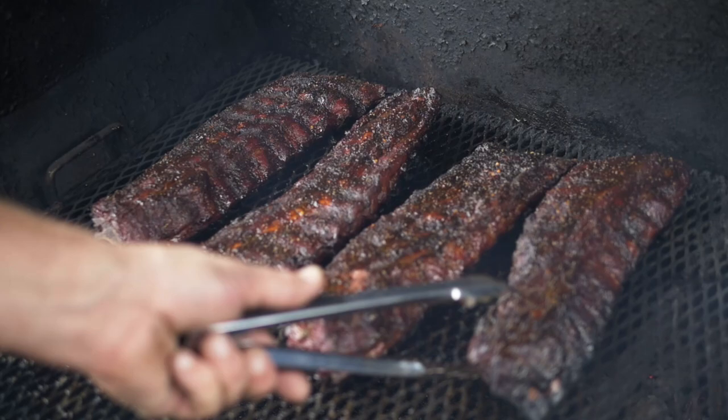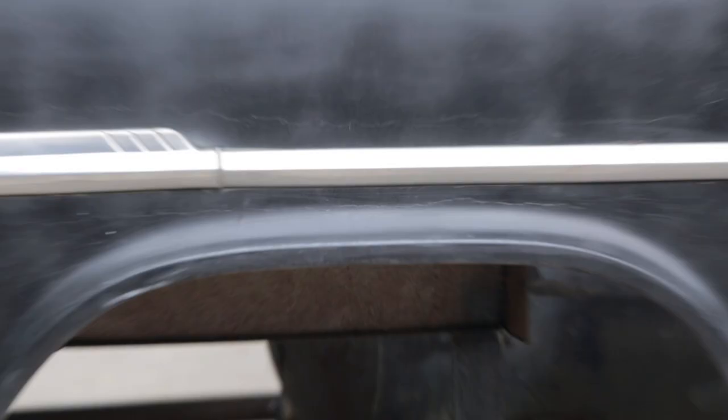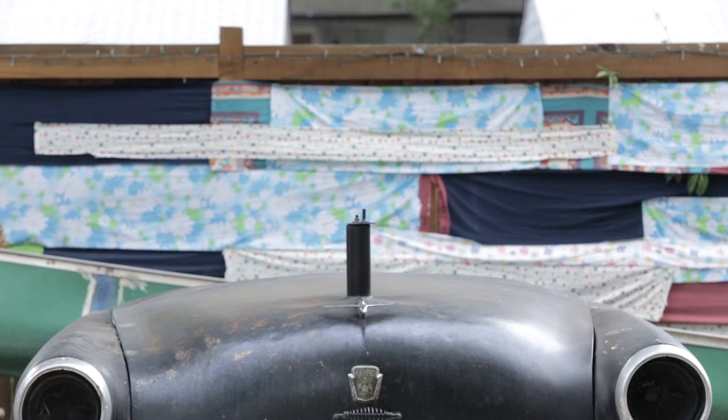When my husband told me he wanted to make a smoker out of an antique car hood, I thought he was crazy. He was looking for something with some space in it — he wanted to be able to do eight shoulders if needed, and big old Fords have a lot of room in the front end.